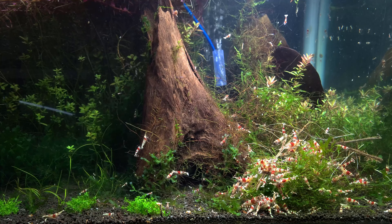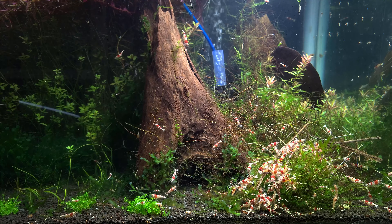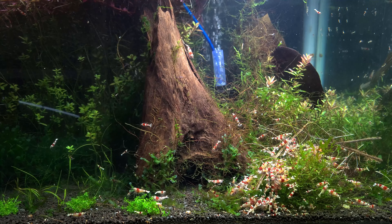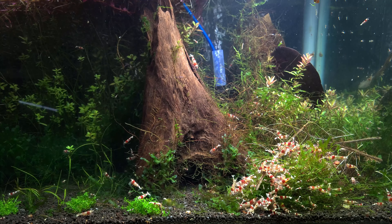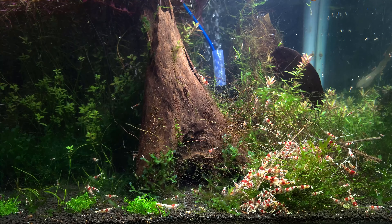I also have a tank of crystal red shrimp. I've had this specific colony for about three years now. They've been in this tank for around six to eight months, and this tank has been thriving since I set it up.